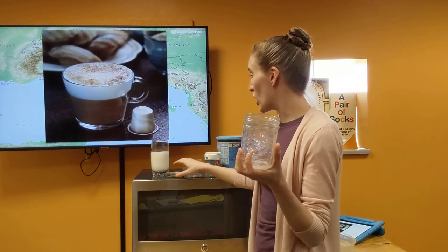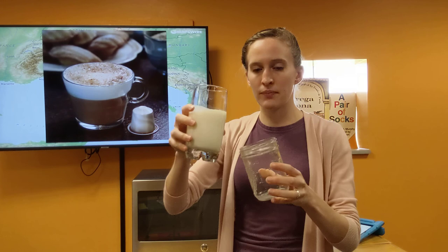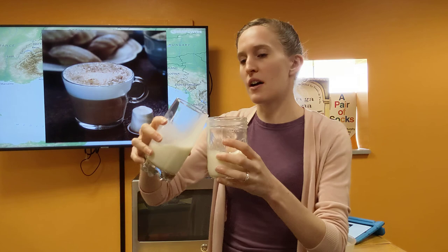You also need a jar with a lid. You're going to take a little bit of milk and pour it in your jar. You only want to put maybe a third to a half of a cup in, because it's going to expand when we shake it. Put on your lid, and now here comes the fun part — we get to shake it. You're going to shake it a lot, for about 30 seconds to a full minute.